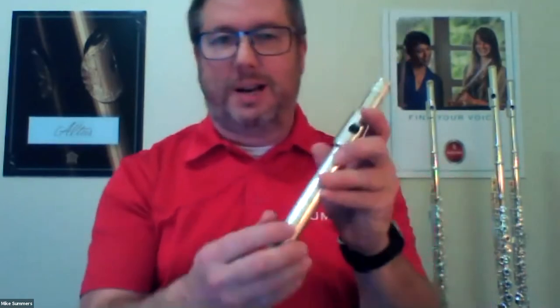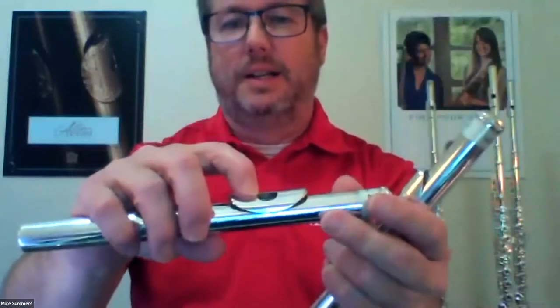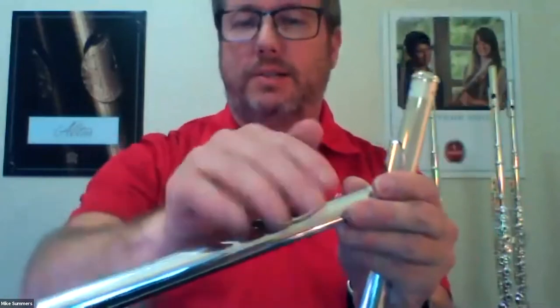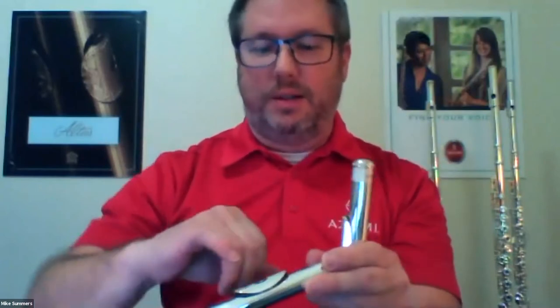We have three different types of head joints with Altus flutes, and I'm going to show the difference. The first is the Classic. Looking at the embouchure hole of the Classic head joint and the lip plate — it's a classic, very structured, conventional head joint that produces a very good, warm sound. The next one is the Z cut. If you look at the Z cut, you can see the drop-off on the side and also the difference in the embouchure hole — the classic embouchure hole is rounded and oval, but the Z cut is more squared.